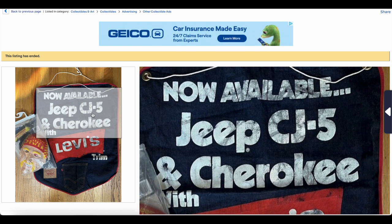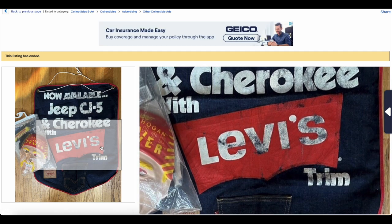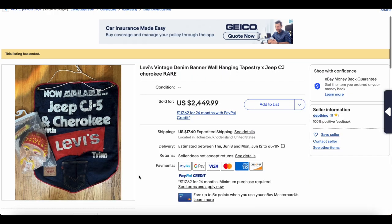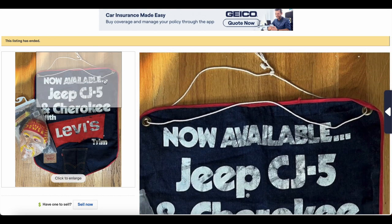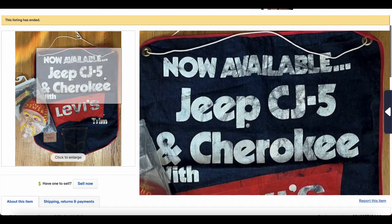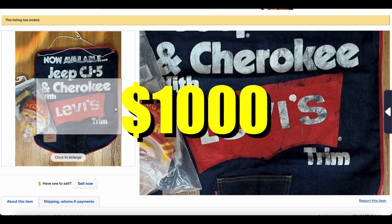You could get your Jeep Cherokee or CJ5 lined with Levi's. There were a couple of vehicles like this. I believe the Orange Tab line also had one where a particular model — I don't know if it was a Jeep or what — was trimmed with Levi's denim. If I could find that vehicle, that would be my vehicle for life. So this one is super cool.